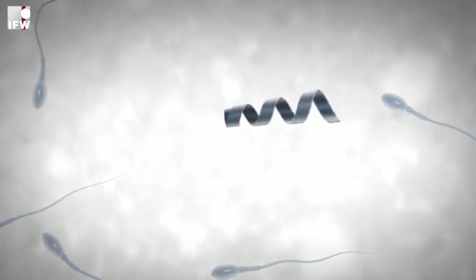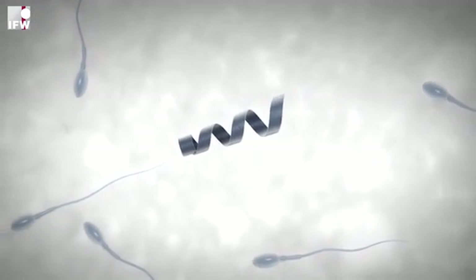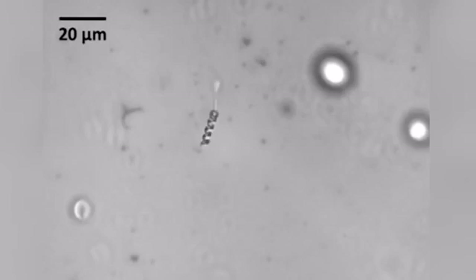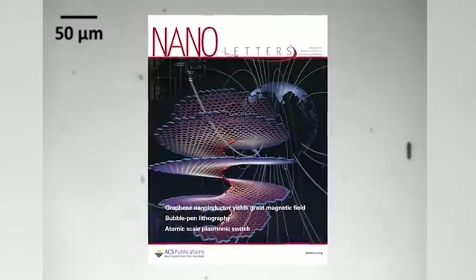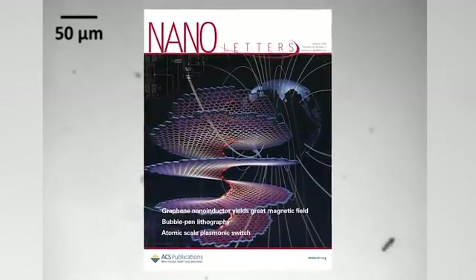The spermbot is an invention of a team at the IFW in Dresden, Germany, led by Oliver Schmitt. The scientists were looking for alternatives to infertility treatments like artificial insemination and in vitro fertilization, which have average success rates under 30% according to British government statistics. Schmitt published the team's work in the ACS journal Nanoletters.